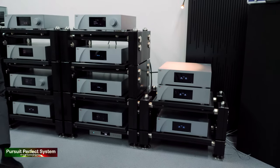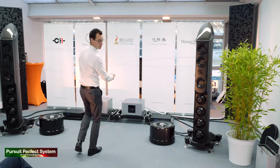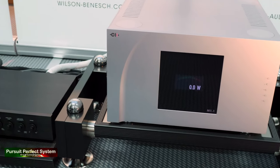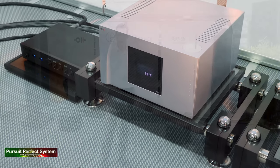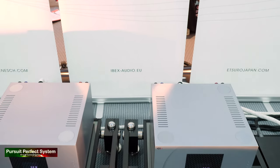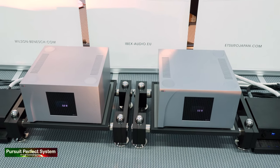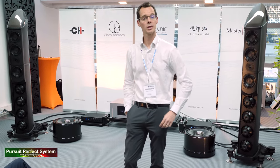If we follow the cables all the way to the front, we reach monoblocks called the M1.1. These are configured here for bi-amping to bi-amp the Wilson Benesh Eminence speakers. You can set the ratio of the global and the local feedback, and this allows you to tune your amplifier to the connected loudspeakers. CH Precision is absolutely delighted to be here working with Wilson Benesh, and we had a great show. I hope that everybody who came here could enjoy the sound.